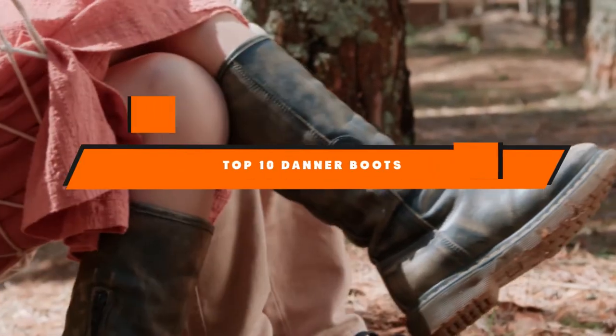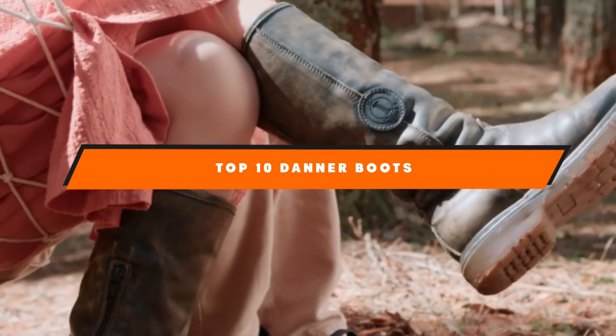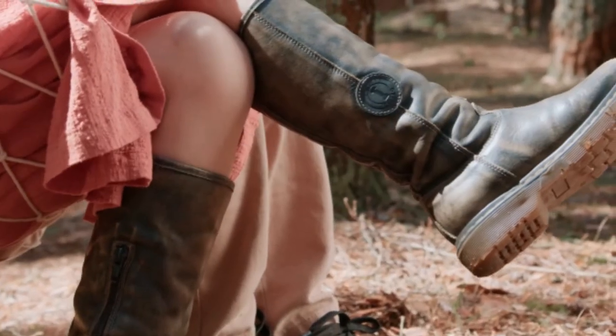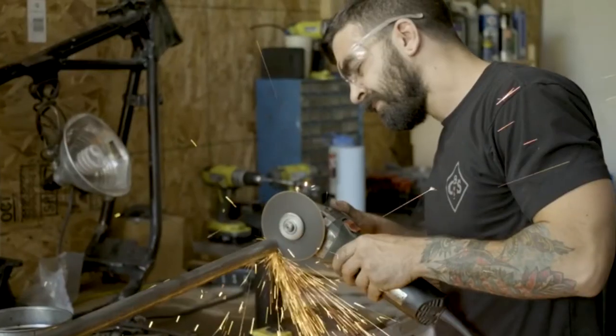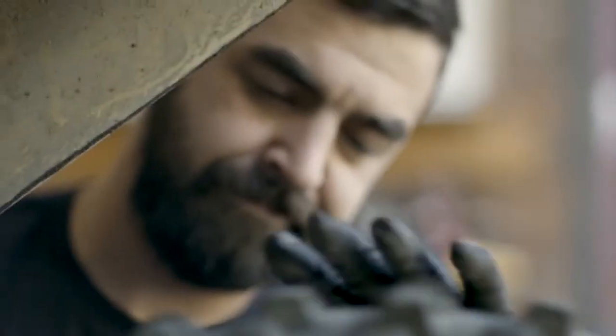Hello guys, in today's video we're going to present to you the top 10 best Danner boots available on the market today. We made this list based on our personal preference and sorted it based on their features, prices, quality, durability, and reputation of the manufacturers. Check out the description to find out their prices and more information — we've included the links in the description below.